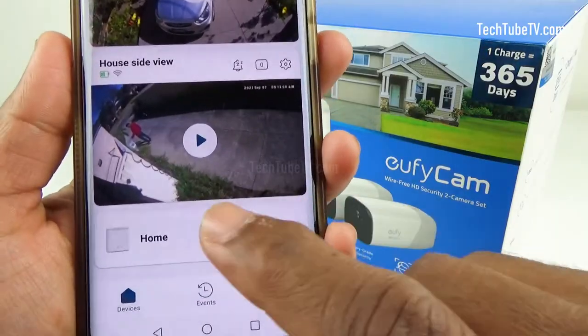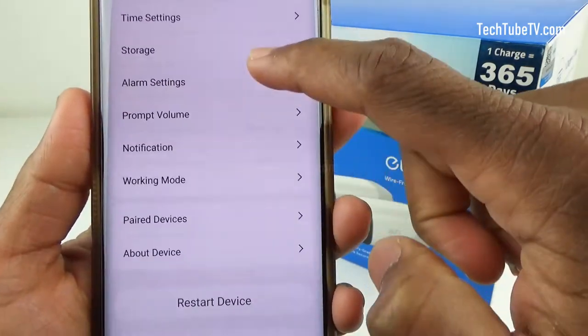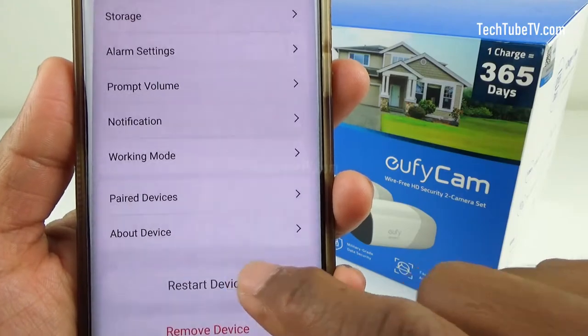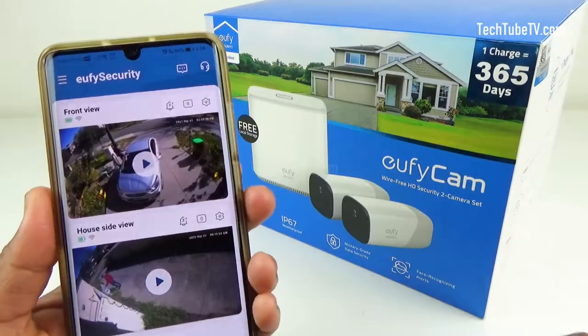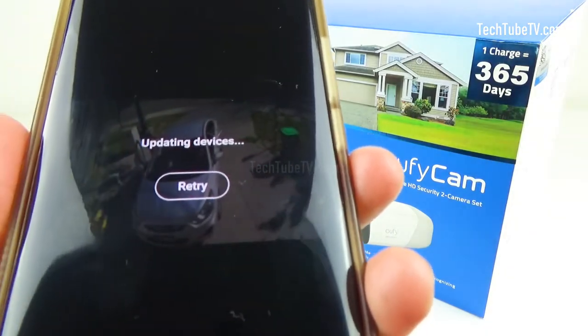Next, I am going to try something with the home base. Click on the gear icon, scroll down, click on restart device and wait for a while. Try playing the live view of a camera again — this did not solve the problem either.